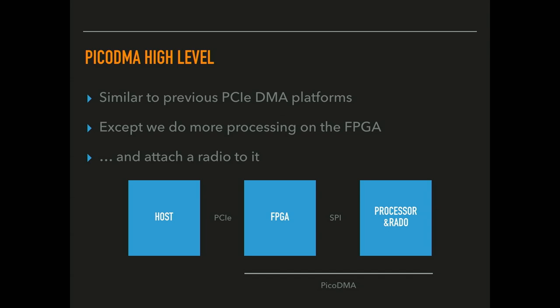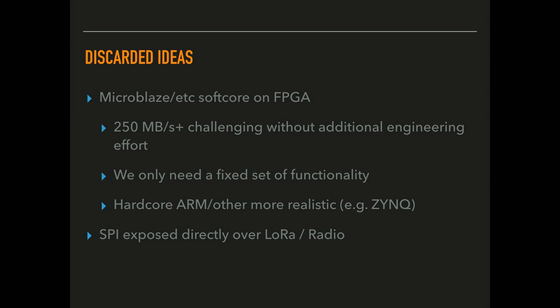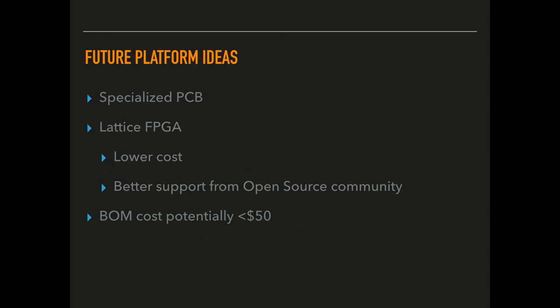We went through a couple of design ideas. The initial idea many people discuss is putting a soft core on the FPGA, but we rejected this because it looked like it would require a lot more engineering to get the performance needed to process PCI packets — you'd either need custom instructions or a lot of on-chip buffering. Since we had a fixed set of functionality, we decided to implement those instructions directly. We did still include a microcontroller in the system for flexibility with remote communication and FPGA updates. For a future platform using a specialized PCB and lower-cost FPGA, the price per unit could easily be below $50.